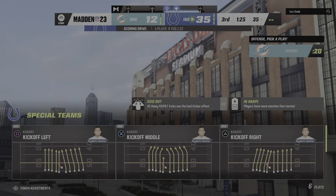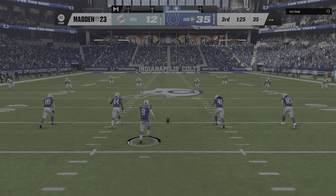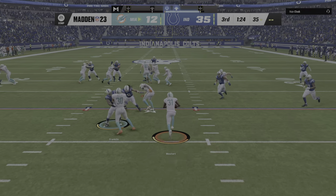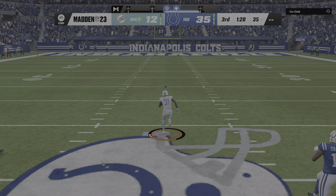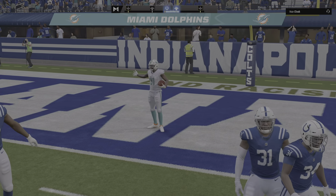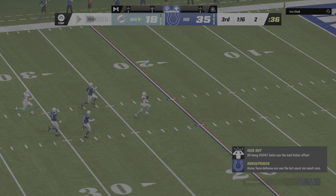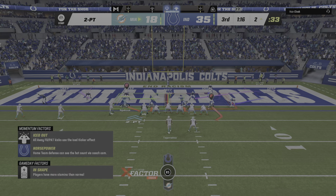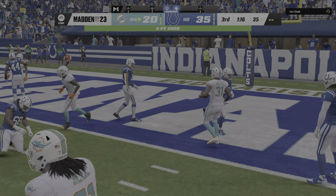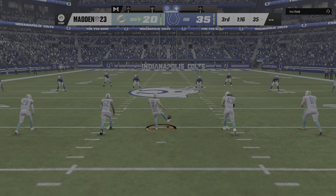Sanchez kicks it away following the touchdown. Here comes a return from just beyond the goal line — the lane opens, past the 30, the 40, the 20 — and they are not going to catch him. He's in! Touchdown, Miami! Two kickoff returns for touchdowns in the same game — this is fun to watch. We rarely get to see this. And he will find the end zone again, so he gets the touchdown and the two-point conversion, cutting this deficit down a bit further.